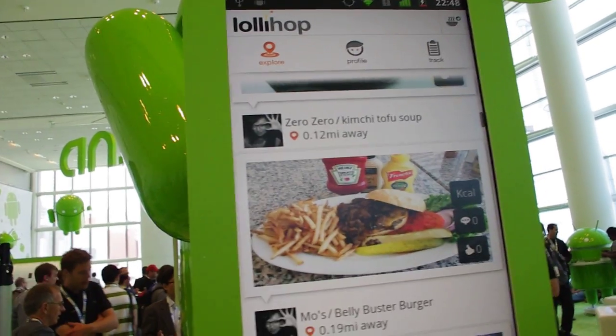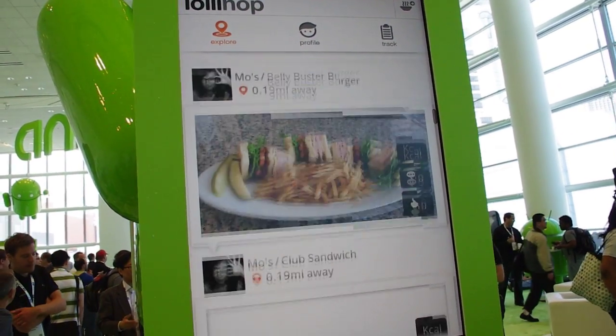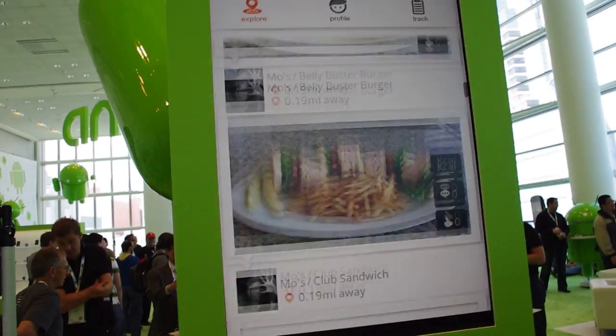Hey guys, this is Andrew from Andronica.com and I'm taking a look at an upcoming app called LolliHop, and they're going to tell us more about it right now.